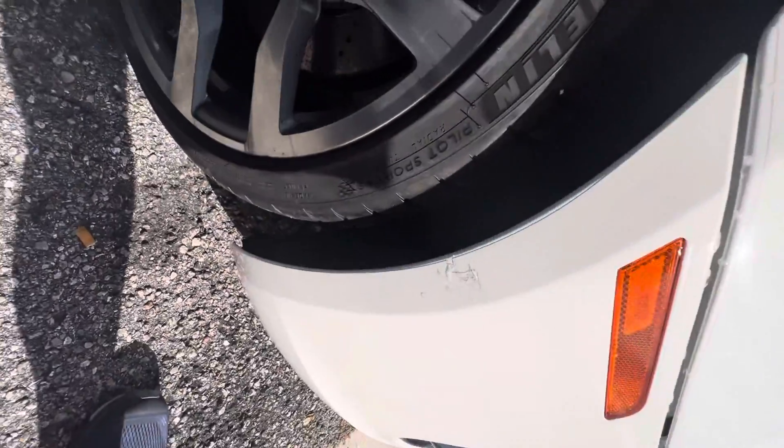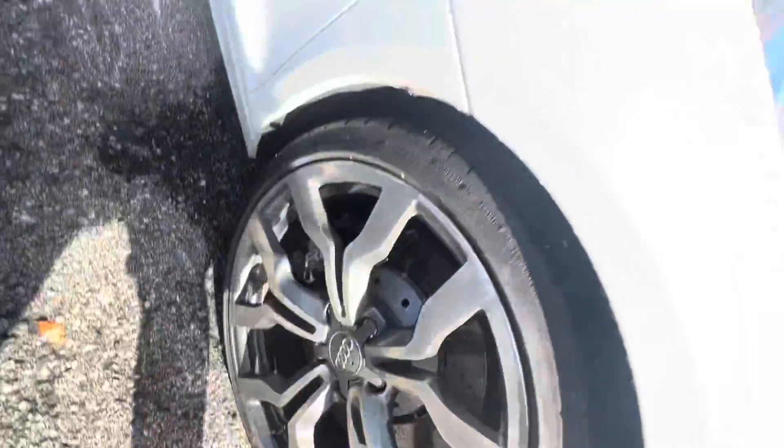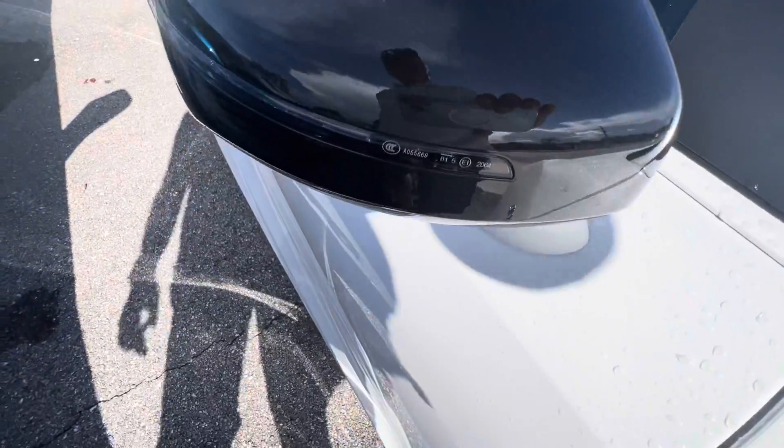I like to look at these wheels up close to make sure there's no curb rash. Coming down the side of this vehicle, there's no damage at all — nothing on the mirror either.